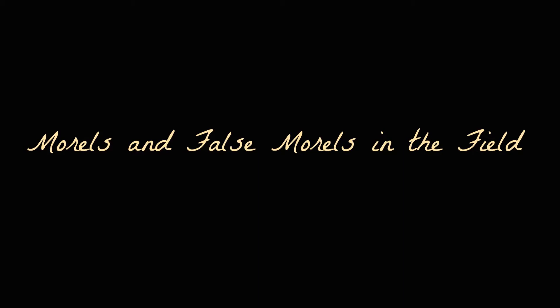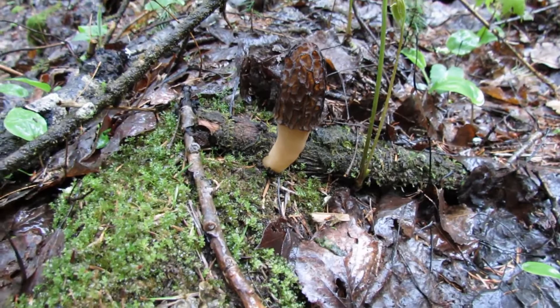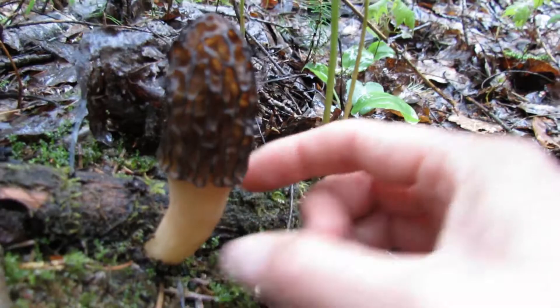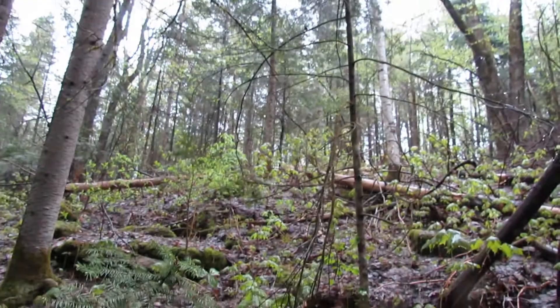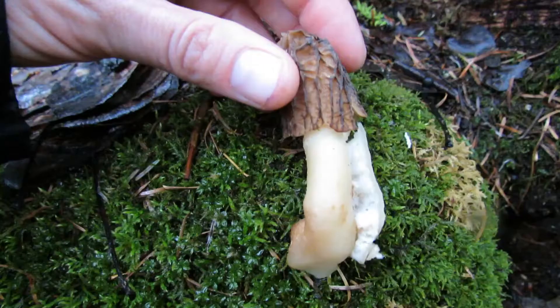I just want to show you what they look like in their natural environment. This is the true morel — the black morel — and you can see the honeycomb pattern, the nice stalk about the size of my finger, the size of my hand. Very cool. It's growing in a bit of a mixed forest with birch, maples, and conifers.